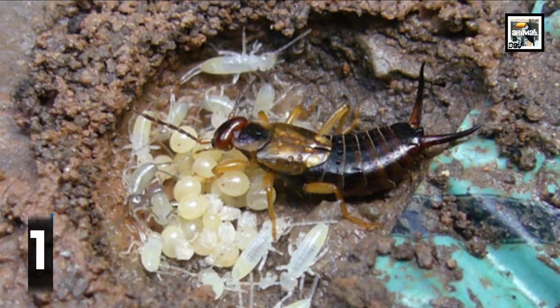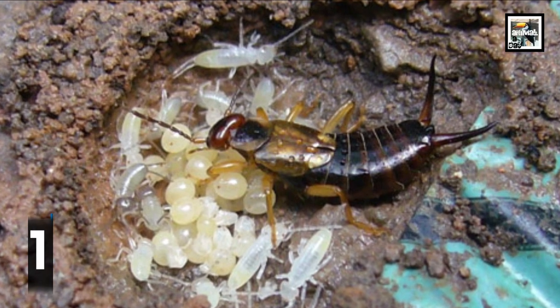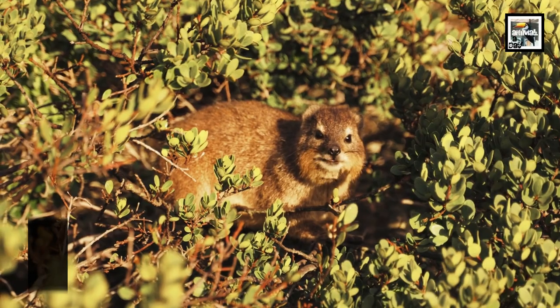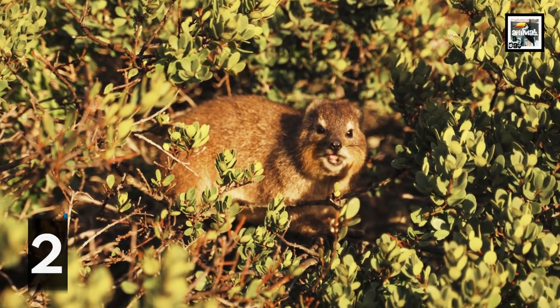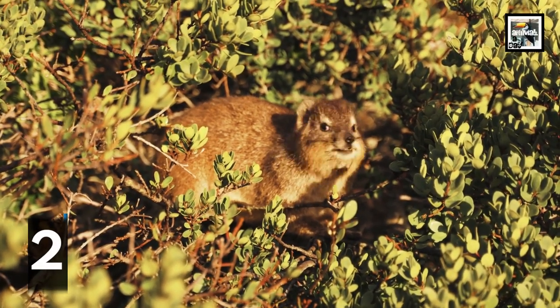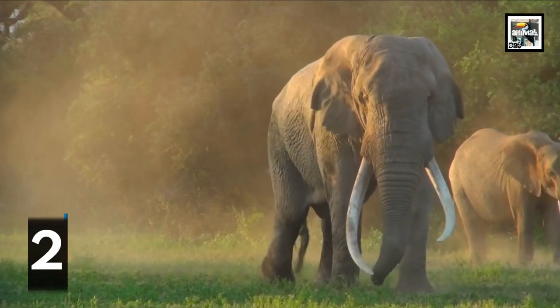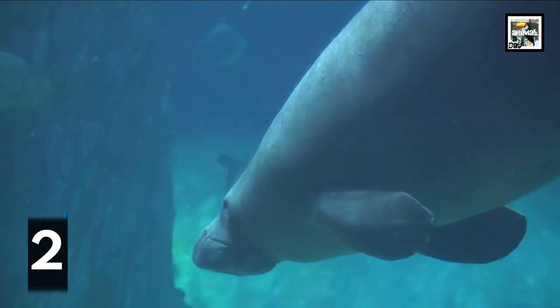The chances of this are slim, and other than sleeping they wouldn't do much. One of the craziest things about hyraxes is the fact that they are one of the closest living relatives of the massive elephant. The two are in the same clade, along with dugongs and manatees.